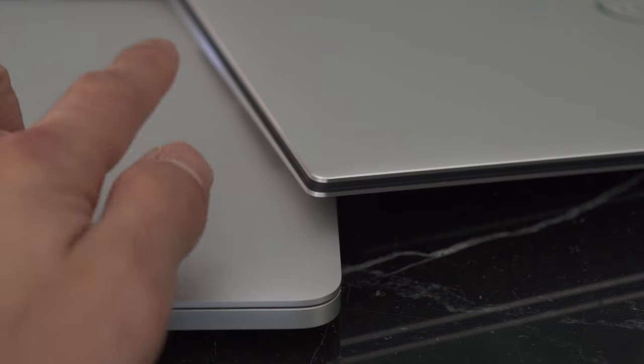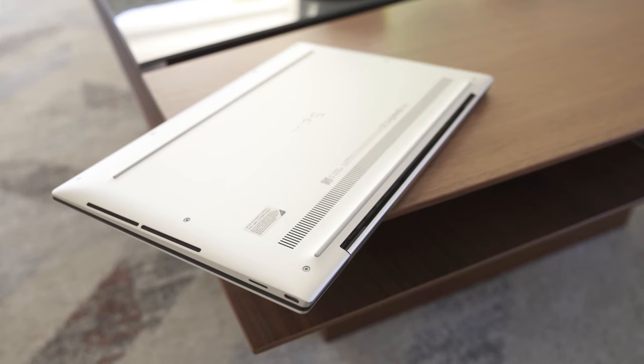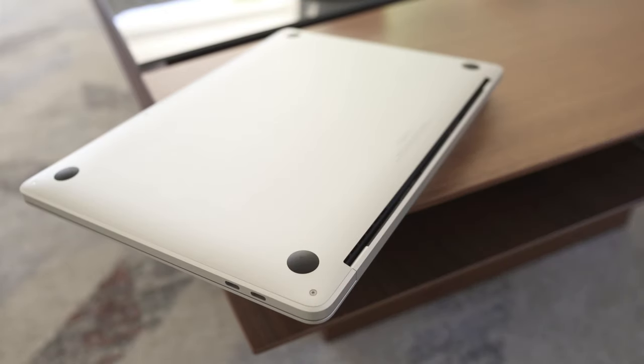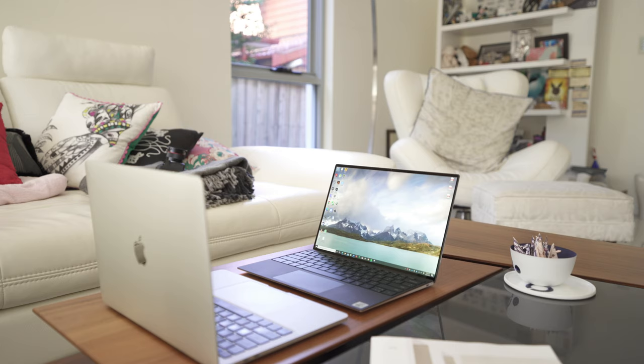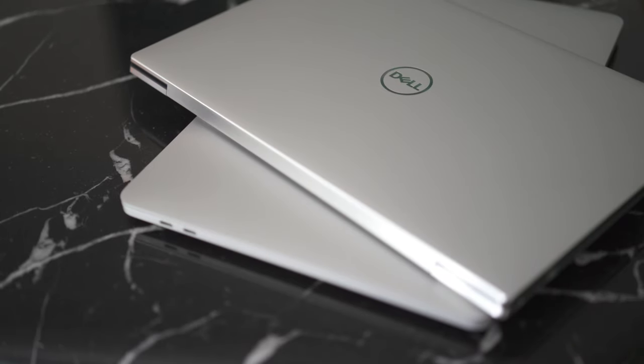I did knock the Dell XPS on a metal bed frame the other day, and whilst the blue paint from the bed did chip off, my Dell was left unscathed. Looking at the bottom, Dell has one exhaust vent that runs the width of the laptop and two bottom-firing speakers, whereas the MacBook Pro has a single exhaust vent along its width. In terms of overall look, both are incredibly good-looking, but I would pick the Dell — it just has that perfect balance of portability and external build quality.